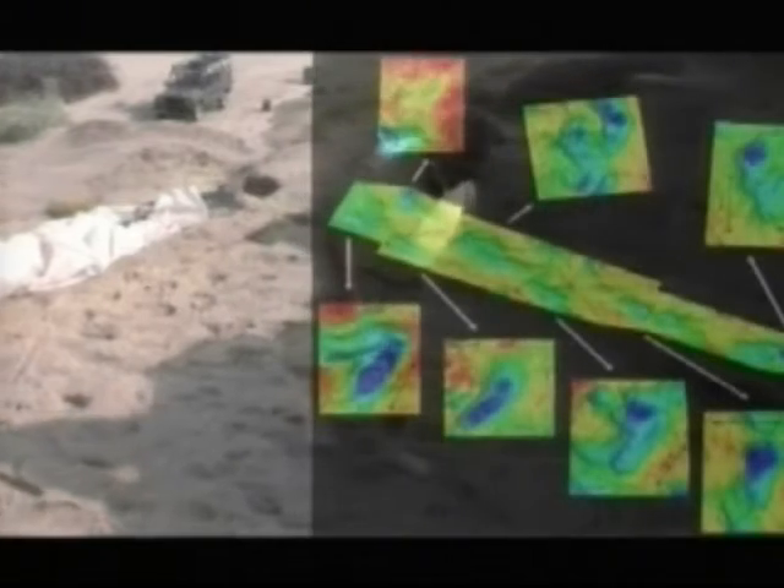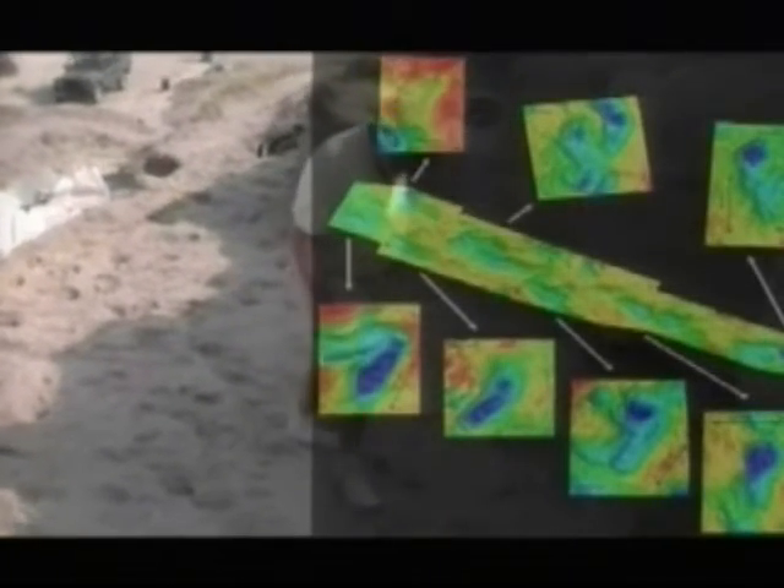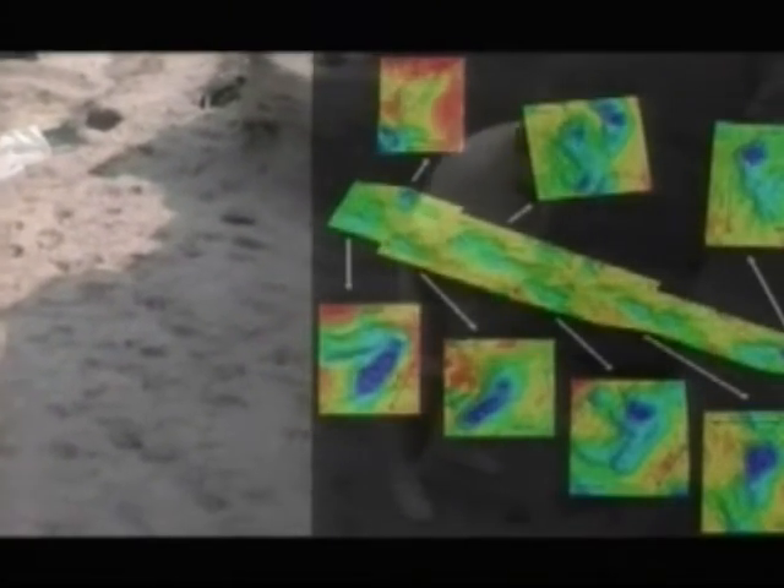Harris relates the prints to a previously discovered skeleton from roughly the same period — the so-called Naryocotomy boy — which shows more human than ape-like limbs and proportions. There were no foot bones preserved with the Naryocotomy specimen, so these complement that famous find of a skeleton. In a sense, they're like putting flesh on the bones.